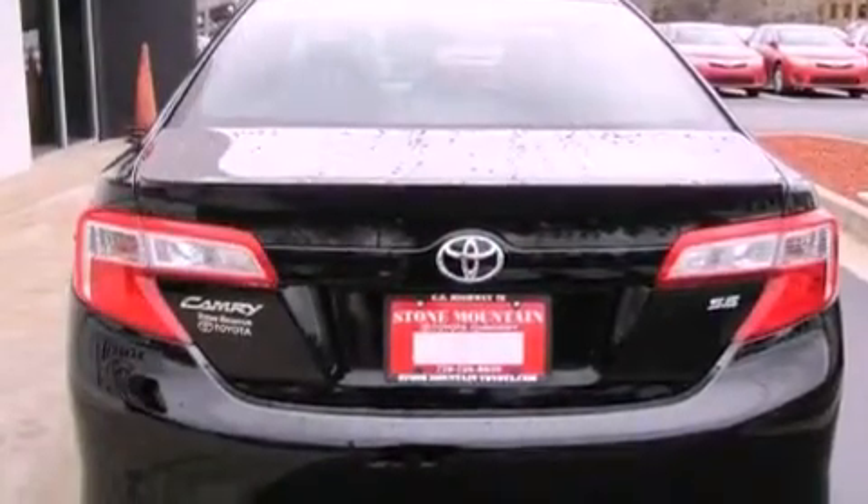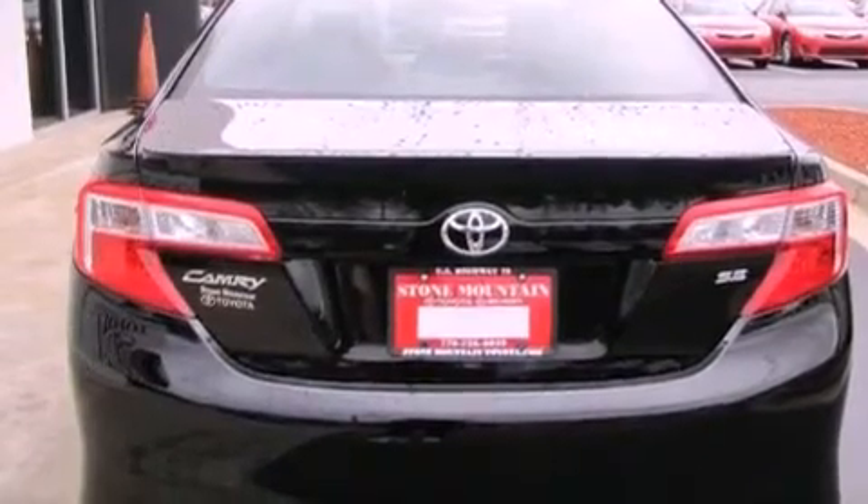All of the following features are included: cruise control, a rear window defroster, keyless entry, a CD player, and a leather-wrapped steering wheel.